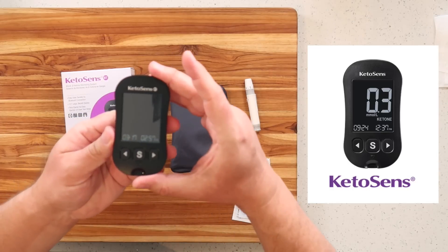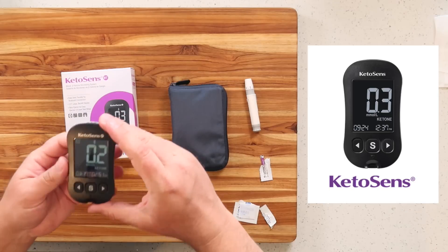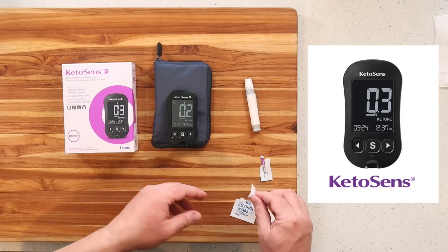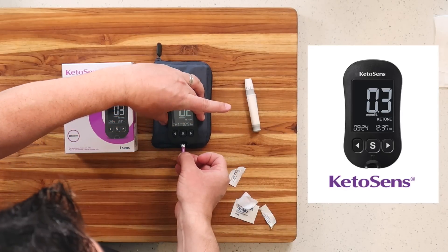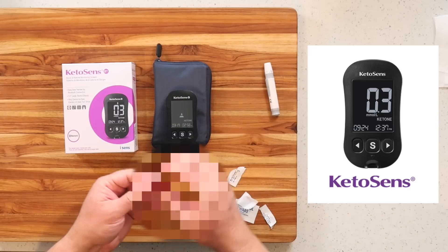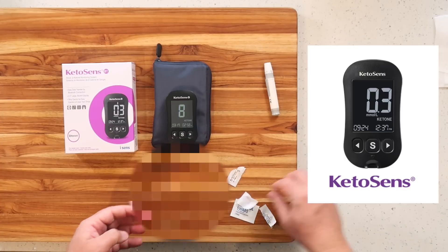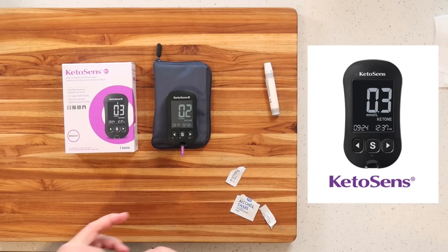It has a nice big screen and display, making it easy to check without putting your readers on. It stores up to a thousand different readings. Let me show you how easy this is — for the squeamish, I'm not going to show any blood. You just take your test strip, slide it in, wait three seconds. I've got my lancet that comes with it, cocked and loaded. This meter takes half the amount of blood of its nearest competitor. I think I've been kicked out of ketosis — and yes, that's what I suspected.